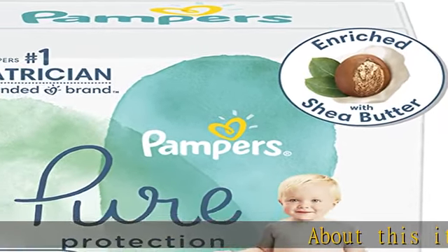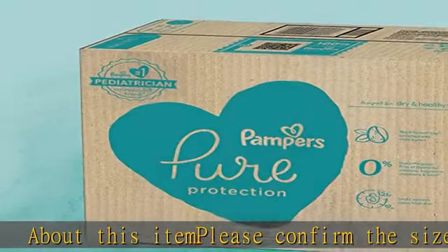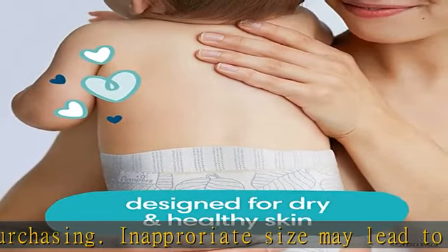About this item: please confirm the size before purchasing, as an incorrect size may lead to leakage issues or can cause rashes. Clinically proven hypoallergenic and enriched with nourishing shea butter to protect your baby's delicate skin.